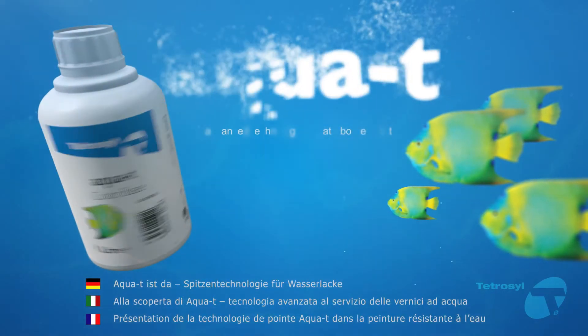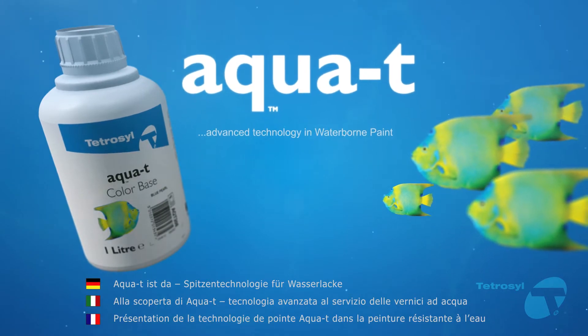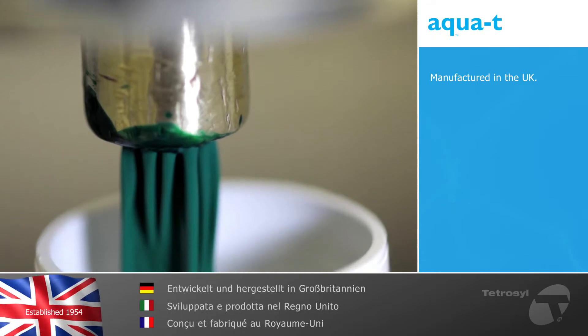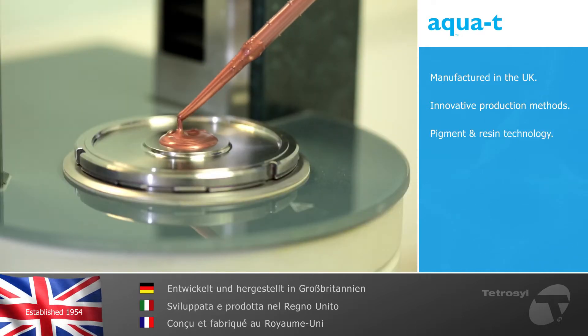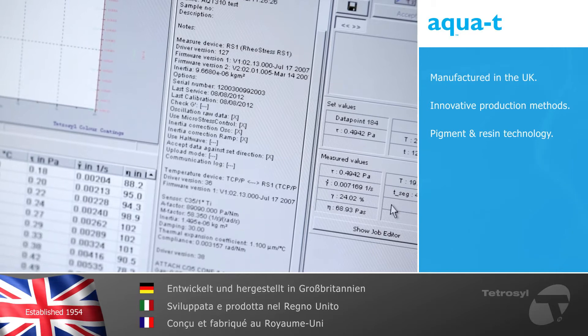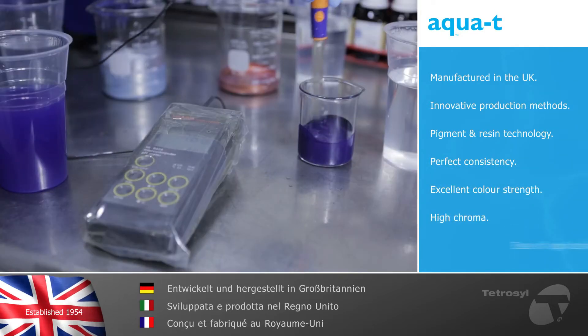Introducing AquaTea, advanced technology in waterborne paint. Developed and manufactured in the UK, the AquaTea product range uses world-leading and innovative production methods. Advanced pigment and resin technology enables AquaTea to set high standards of coverage with perfect consistency, excellent color strength, high chroma and ease of application.